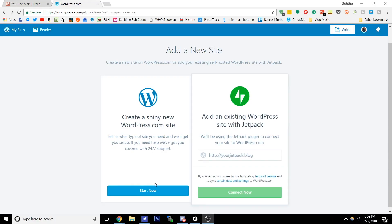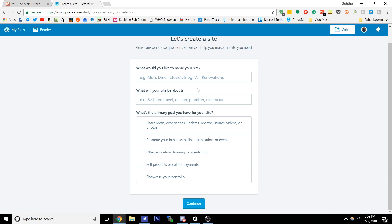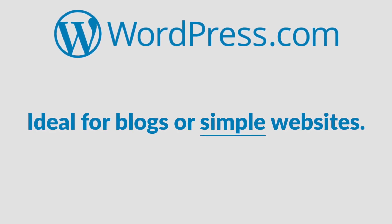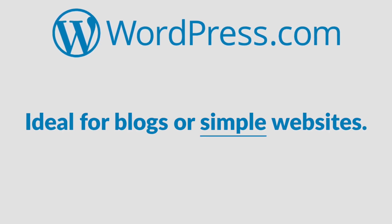Now I'm not going to compare the different WordPress.com plans because that's easy enough to do for yourself, but I'll leave you with this. If you are someone who has little to no experience building websites and you want a blog or simple website, WordPress.com is for you. The free plan will work to start out, and the personal plan is reasonably priced and will work for most blogs and small websites.